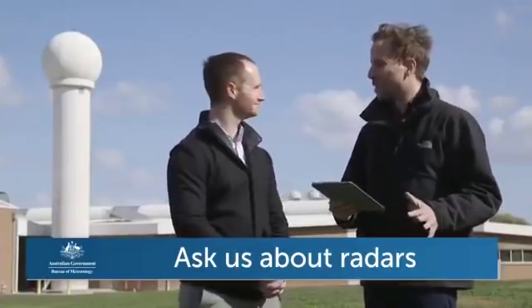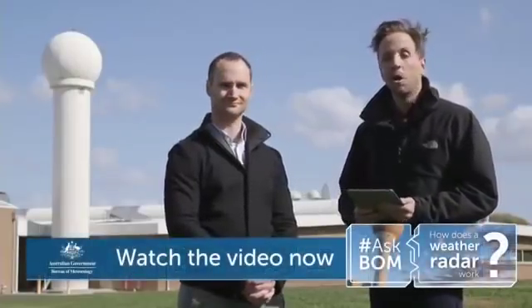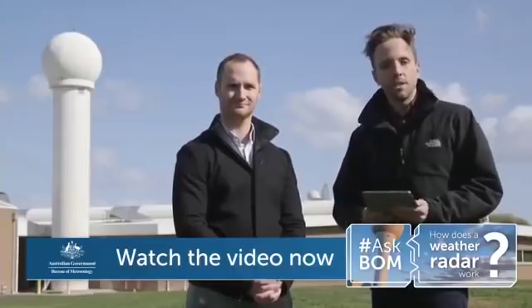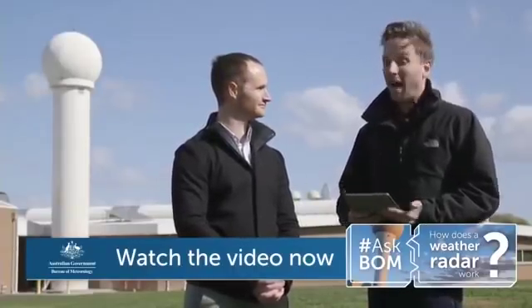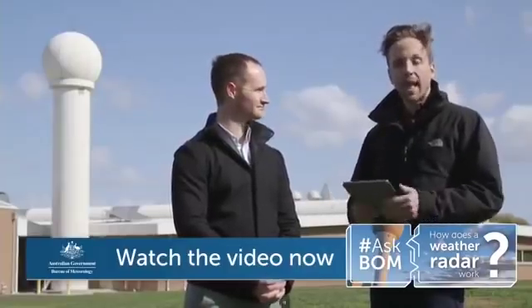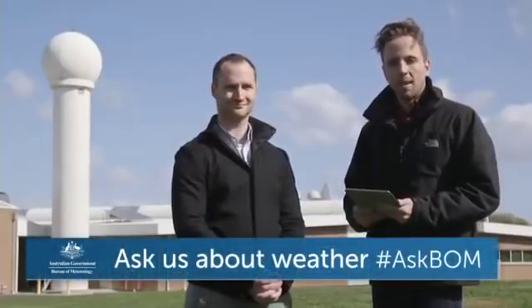That's how many of us at the Bureau get into working here — we just love what we do and make a career out of it. Today's Ask BOM Live is part of our Ask BOM video series where we've asked you to email in your questions about the weather and we'll do our best to answer them. We have a series of videos on YouTube you can subscribe to, and today's focus is all about radars — particularly what a radar is. Please enter your questions into the comments field.